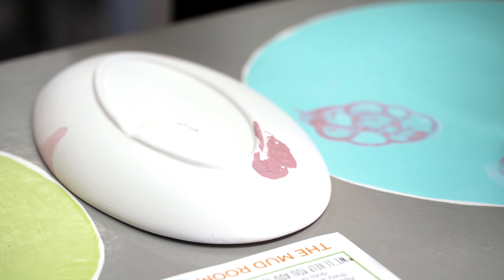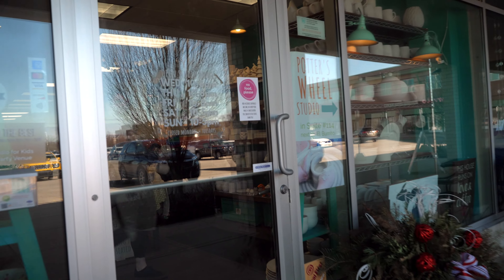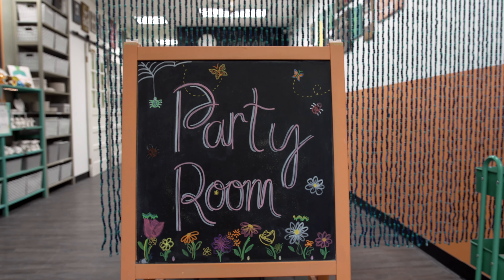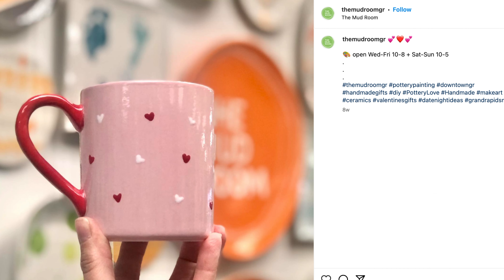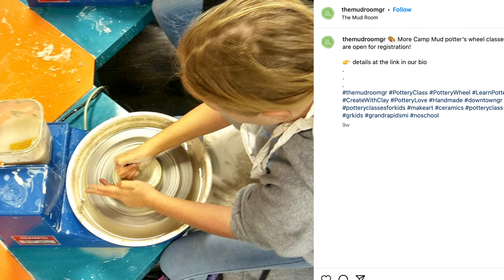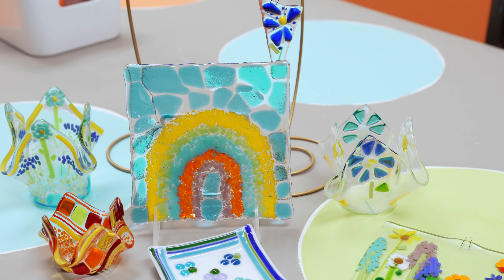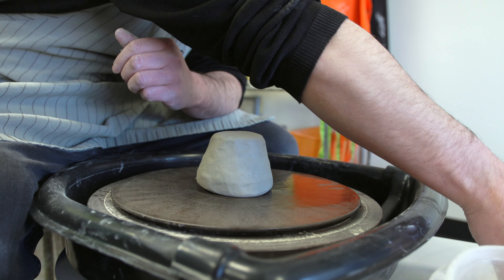You don't need a membership — you can walk in any time and seating is first come, first served. One of the things unique about the Mud Room is that you don't have to come to a class or follow step-by-step instruction. You can literally just come in, relax, and enjoy time to be creative. We do pottery painting, glass fusing, pottery wheel throwing classes, and wood signs with stencils.